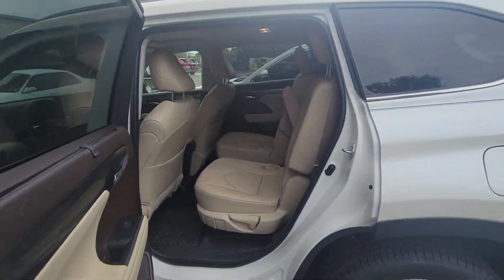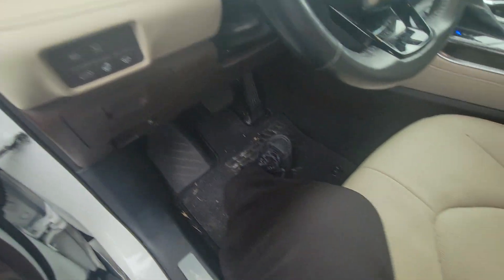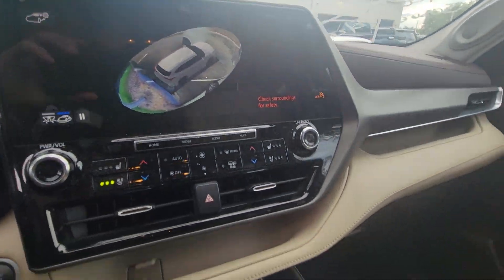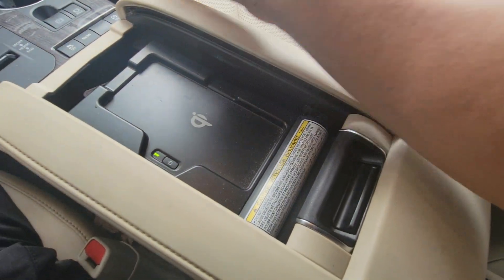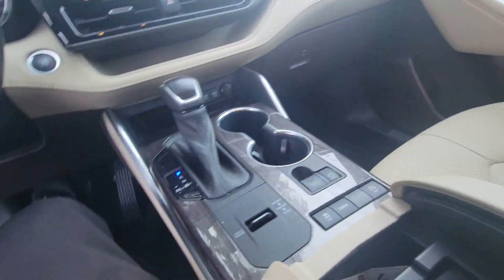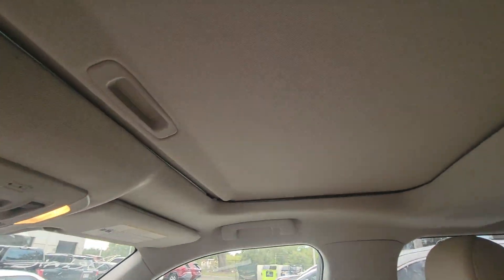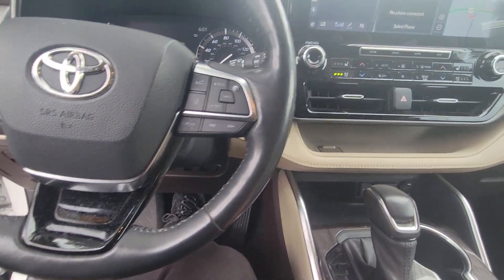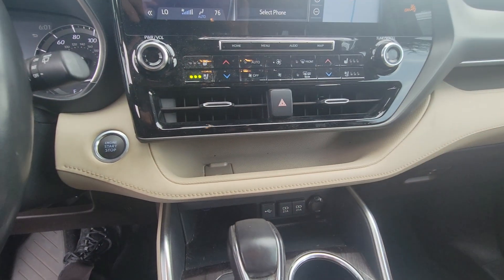The Unlimited trim has the captain's chairs and memory seats right there. You also have a heated steering wheel, panoramic view monitor — which is nice — backup camera standard, dynamic grid lines, Qi wireless charging right there, HomeLink on your mirror with automatic dimmer, moonroof, leather-trim steering wheel, and heated and air-conditioned seats. It's tri-climate control as well.